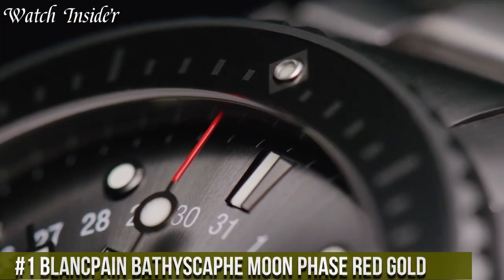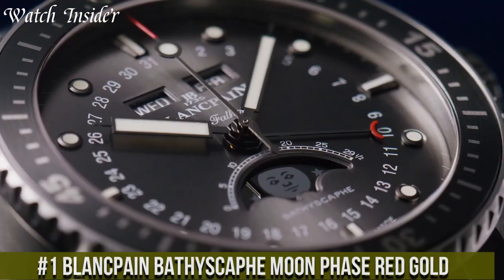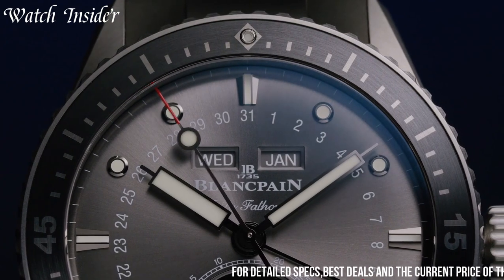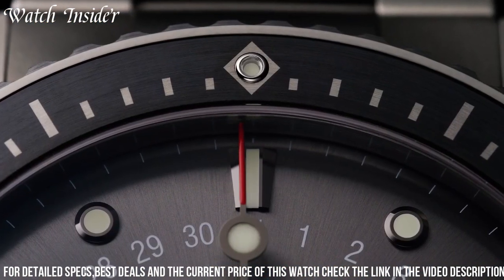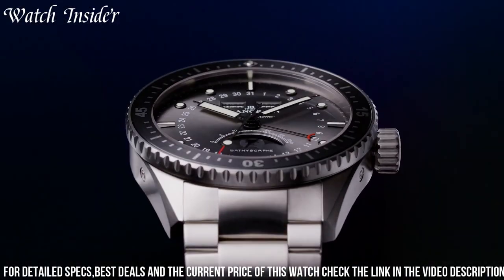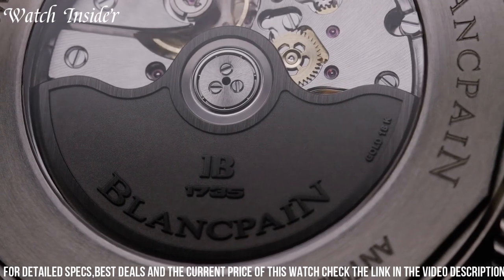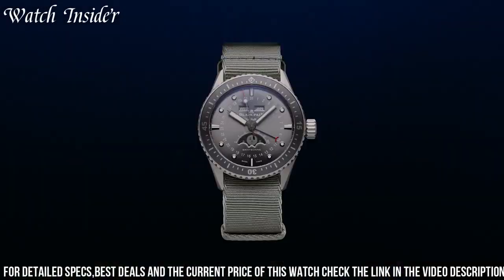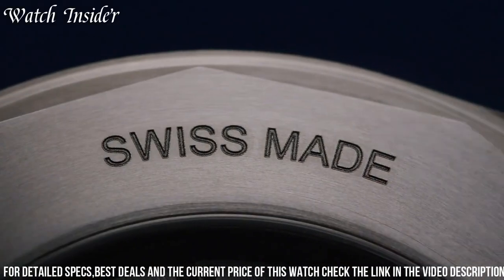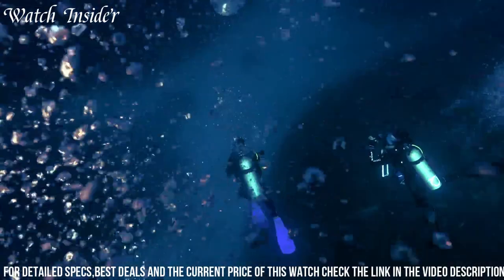Number 1. Blankpain Bathyscaphe Moon Phase Red Gold boasts a strikingly elegant design, perfect for luxury watch enthusiasts. This watch features a 43mm 18-karat red gold case with a black ceramic unidirectional rotating bezel. The blue dial contrasts beautifully with the gold accents, including the hands, hour markers, and moon phase indicator. Powered by the Blankpain 913KL self-winding movement, this watch has a power reserve of 40 hours and water resistance up to 300 meters. With a comfortable brown sail canvas strap, this timepiece is the perfect combination of style and function, ideal for everyday wear or special occasions.